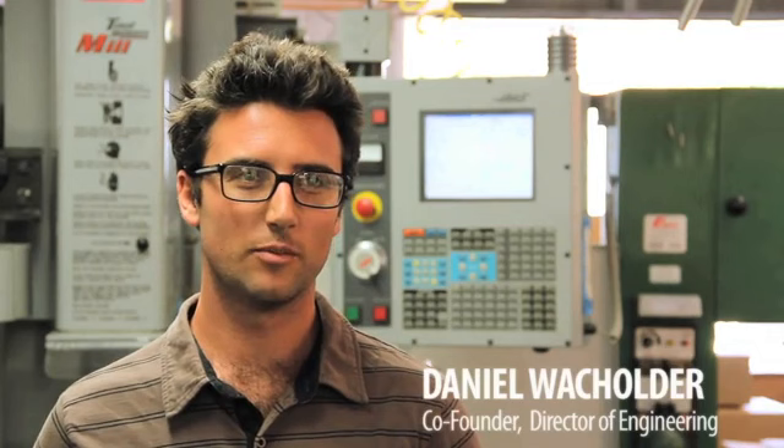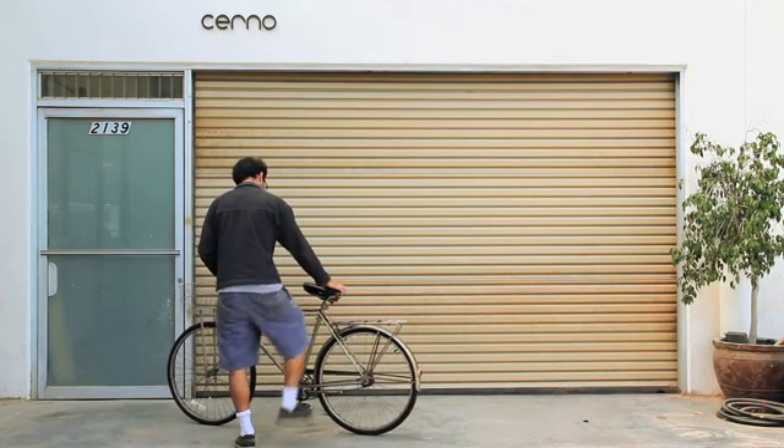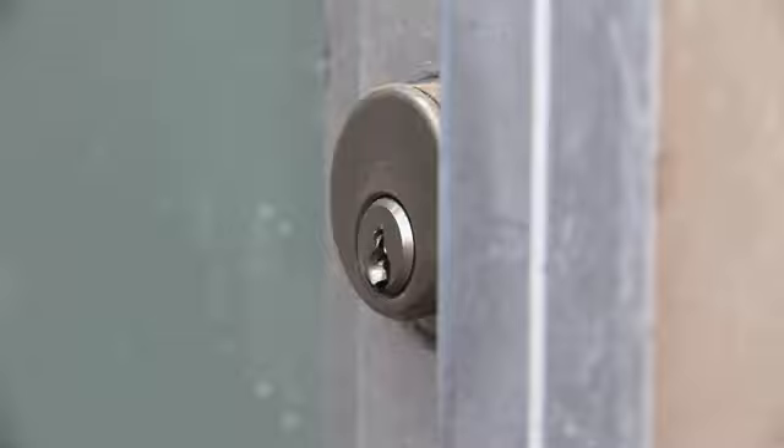I guess you could say it's a little bit of an obsession. I'm constantly looking at the world around me, seeing how things are made, deconstructing things I come across in my mind, and thinking of ways to make them better. As a person, that's what I need to do to keep going.